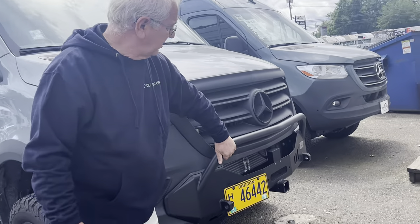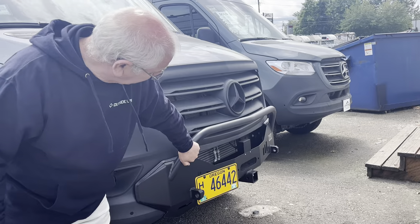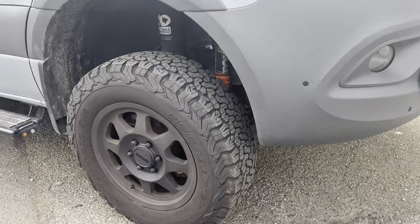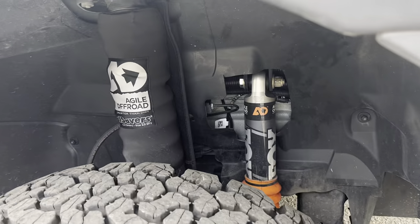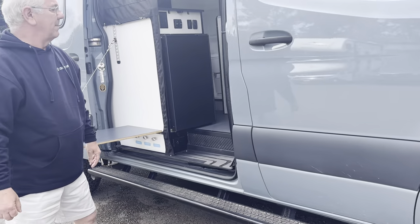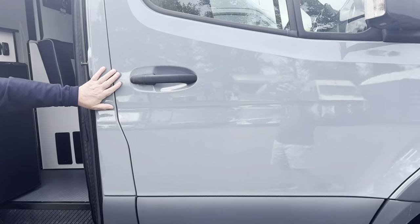It's got an aftermarket heavy duty bumper on the front — really nice. It's got some aftermarket wheels and shocks and a suspension upgrade. They did a really nice job on it. It's a blue-gray coach.